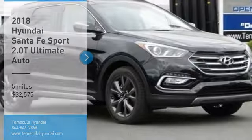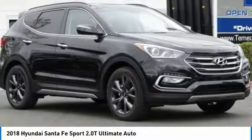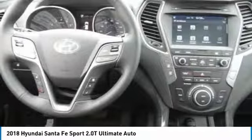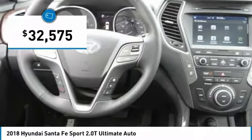You are going to love the 2018 Santa Fe — style, quality, performance, value. Need we say more? And it is priced below $35,000.